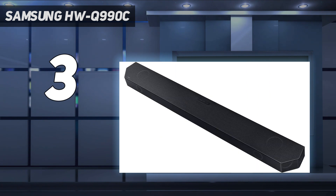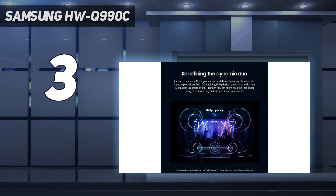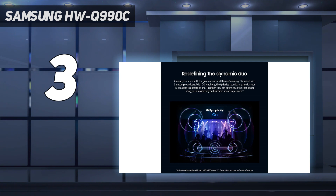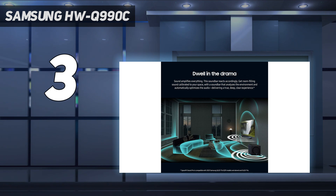However, with this amazing package comes a higher price tag. Prices have been dropping slowly since its release, but it still sits at the premium end of the market — hence why it doesn't top our list. But if you're after the complete Dolby Atmos experience from your soundbar and have a bigger budget, the Samsung Q990C is the absolute best choice.